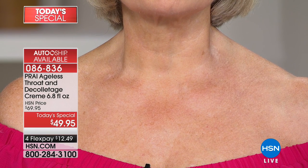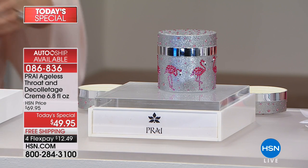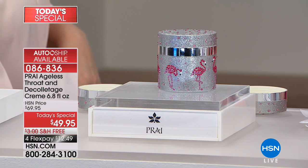You might think she's in her 20s, 30s, maybe early 40s — but she is 74 years young. Her name is Nancy. She explains she met Kathy and found out about the throat cream because her throat was looking old while her face was fine. She used it and couldn't believe the change. She is now a devoted throat cream user morning and night, and she tells everyone she knows.